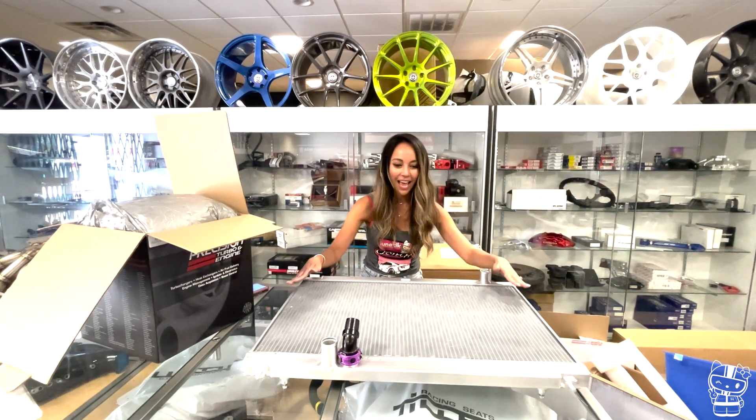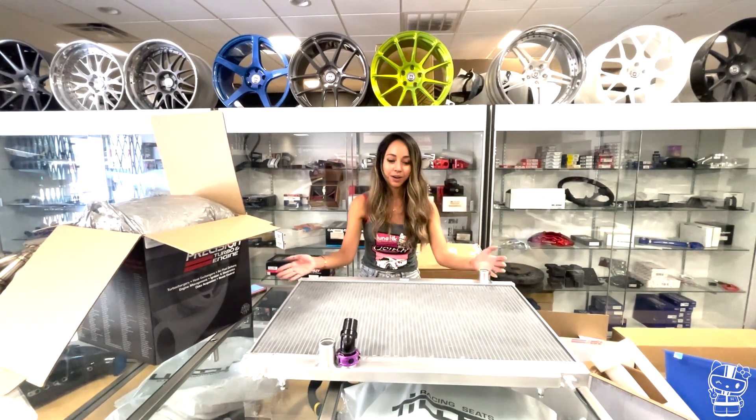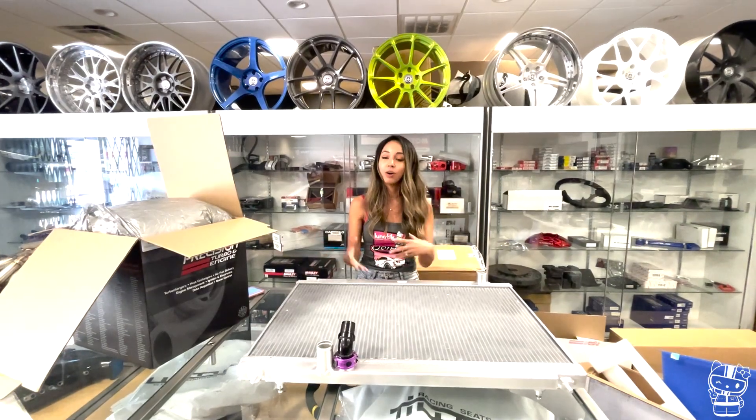As you can see, we unboxed it all and this is significantly bigger than what we had on the Lunatic car, which is just an OEM radiator.